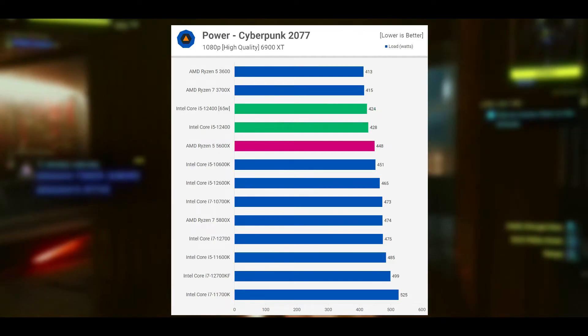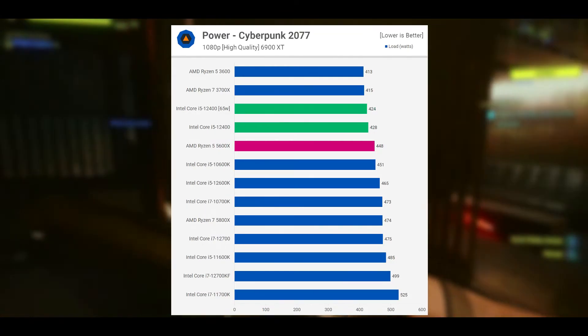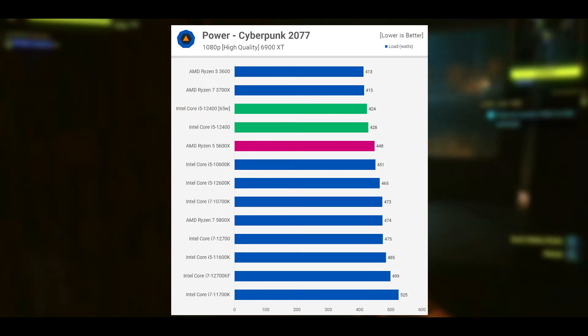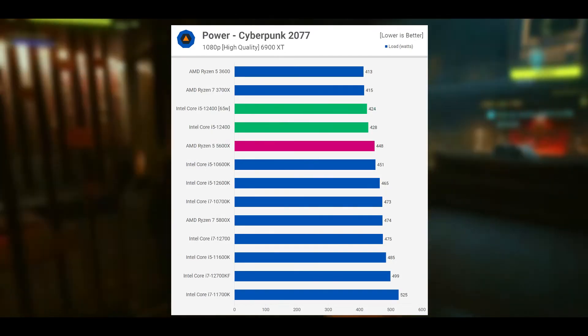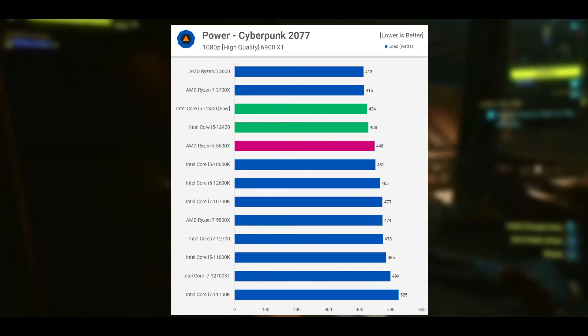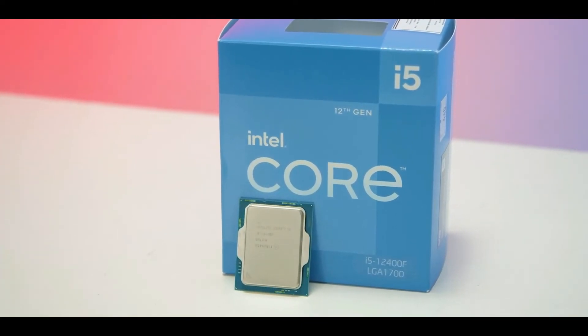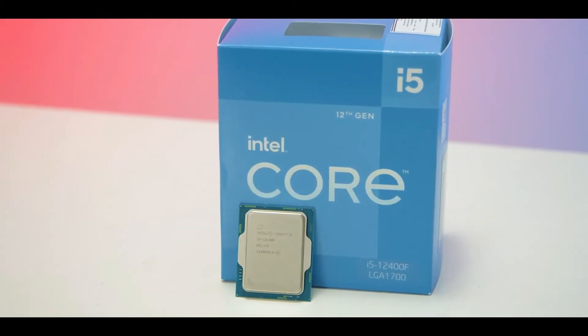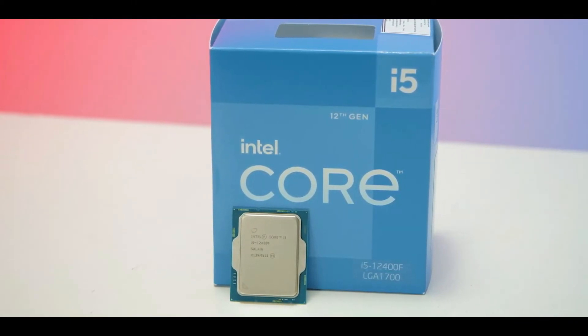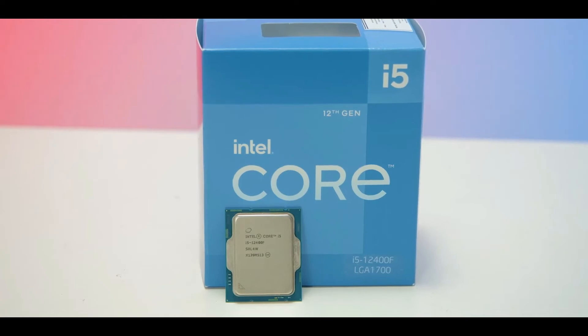In our look at the 10-game average, you can see the Core i5-12400F without power limits and an all-in-one liquid cooler isn't much faster than the 65W spec using the box cooler — we are talking about less than 2% difference on average. Overall, the 12400F is 17% faster than the 5600X on average and 14% faster than the 11400F.